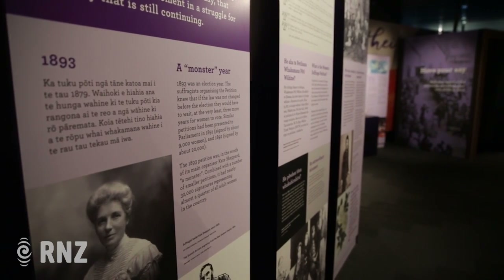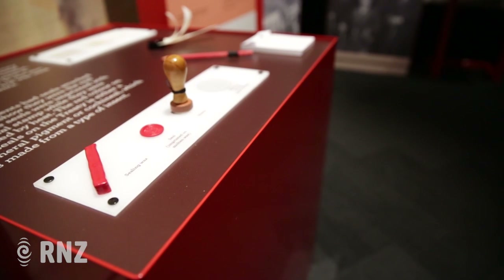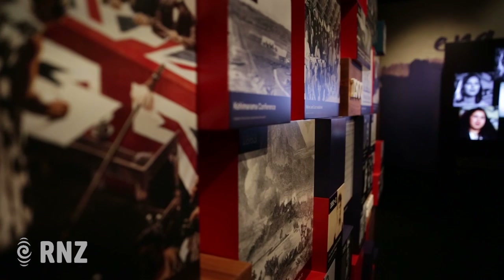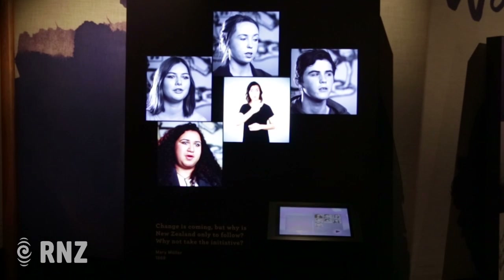In other countries, they sing and verse about their constitutions and things like that. Well, these are our constitutions — the principles of our constitutional documents that reside here in this exhibition. And here it is.